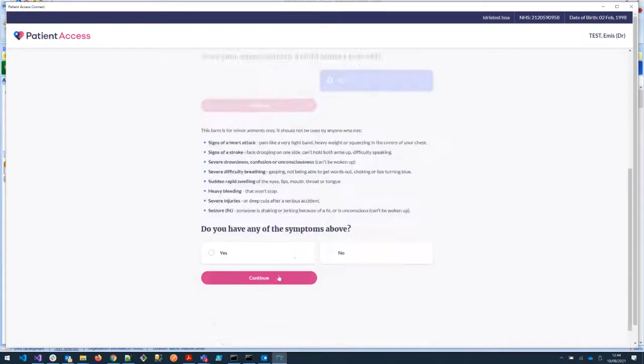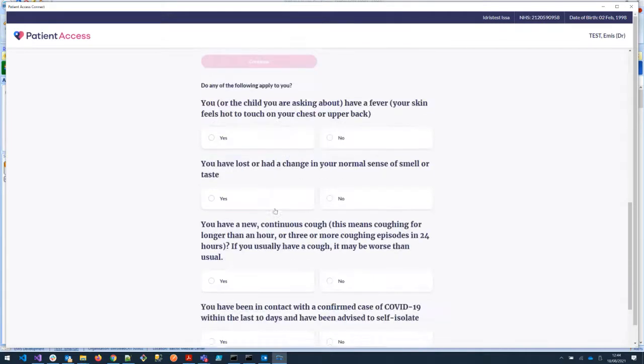Going through, the patient is taken through a series of questions designed to eliminate life-threatening conditions — for example, are there signs of a heart attack or stroke, drowsiness. All of this is to eliminate life-threatening situations. If you click yes, you'll get an alert saying if any of these apply, the patient is not appropriate for referral on to a community pharmacist.